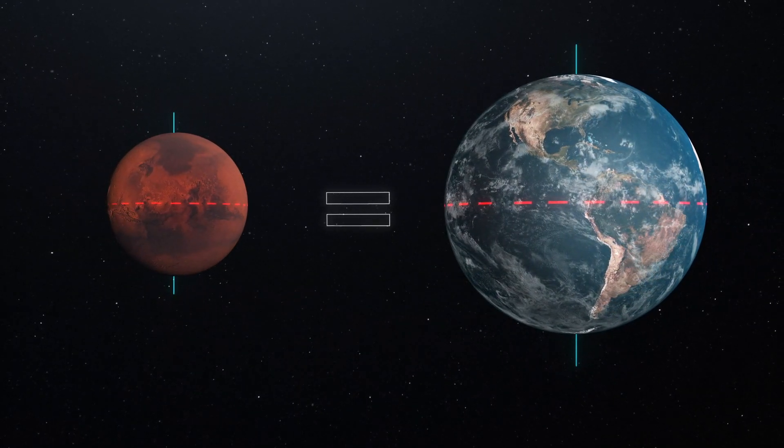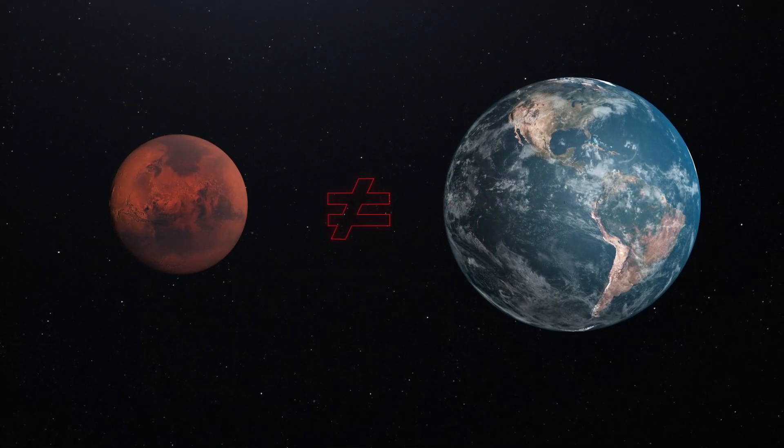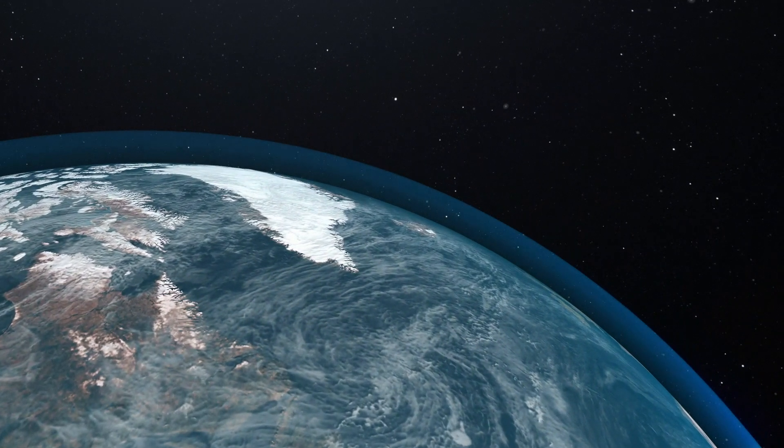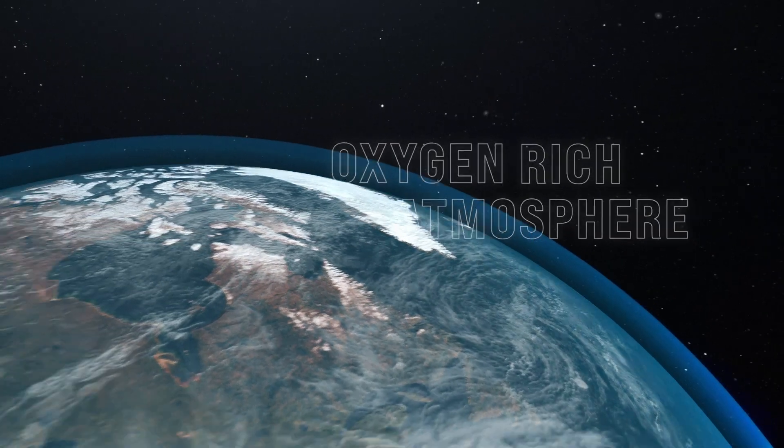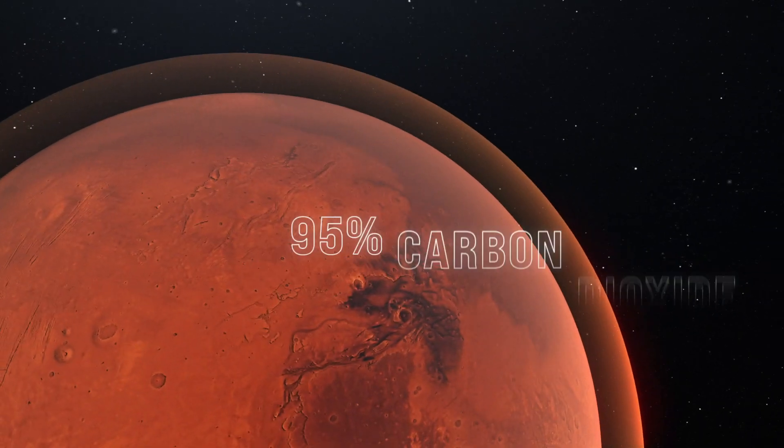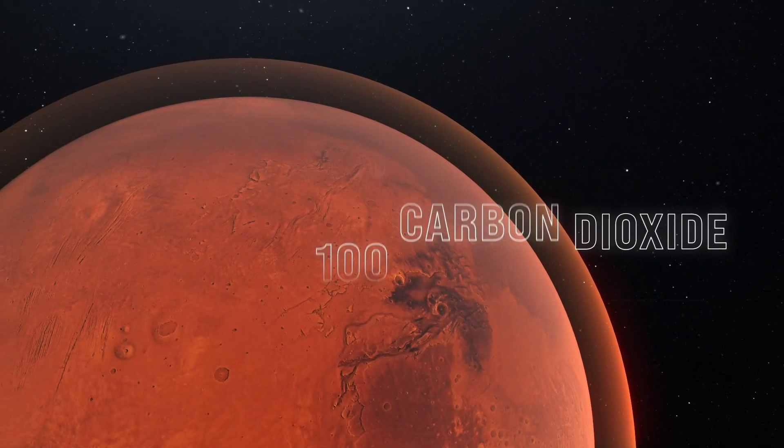But Mars is really a different environment. Whereas here on Earth, we have this nice oxygen-rich atmosphere that allows us all to breathe. On Mars, the atmosphere is not only almost completely carbon dioxide, it's very, very, very thin.